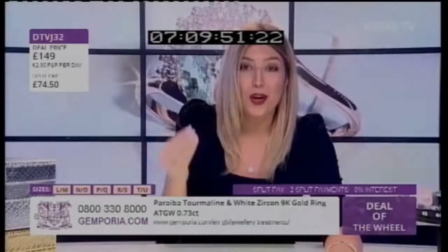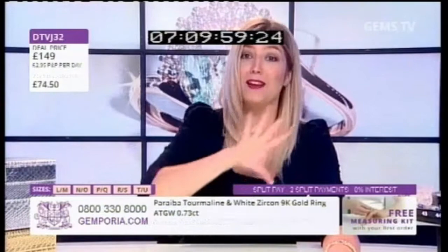A gemstone in this color can be demanding in the region of around ten thousand dollars per carat. If you don't believe me, do your own research — we always encourage you to do that.